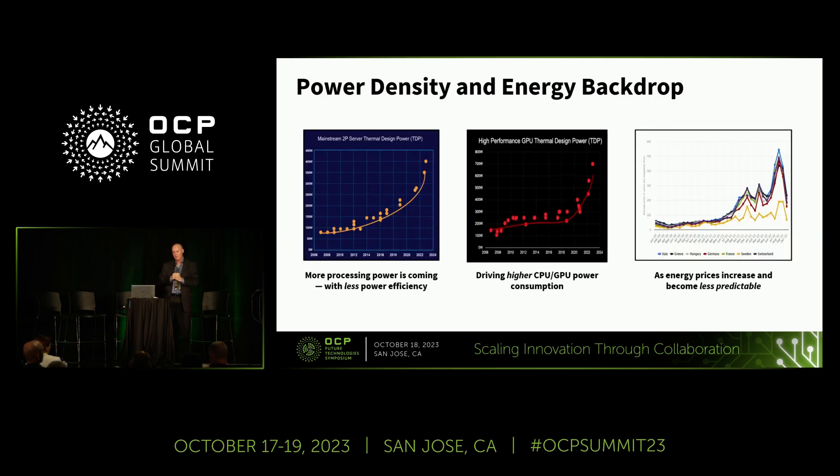A little more on the backdrop of cooling and energy challenges. Processor power is increasing, and on top of that the efficiency of those processors is going down. GPUs plateaued for about 10 years between 2008 and 2018, but in the last four or five years power has really been accelerating. On top of all the extra electricity required by these higher power chips, the world is seeing much less predictable energy prices. We picked half a dozen European countries and showed the fluctuation in power prices — not only going up, but becoming less and less stable.